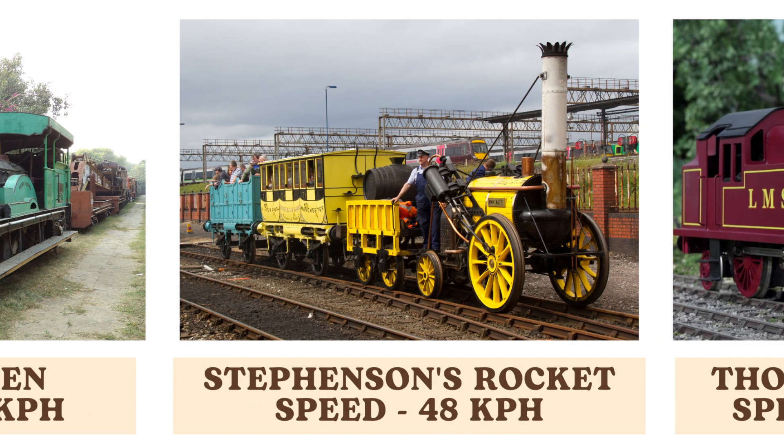Stephenson's Rocket, one of the most famous early steam locomotives, achieved speeds of up to 48 kilometers per hour. Its innovative design won the Rainhill Trials and established many of the principles used in future locomotives.